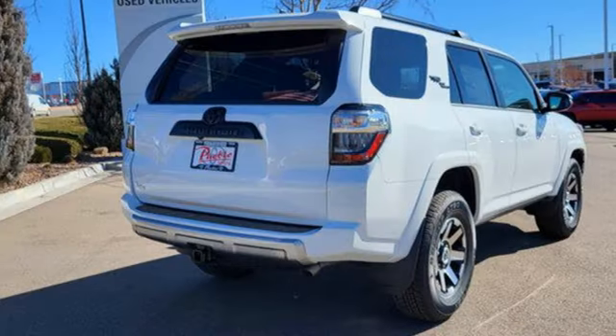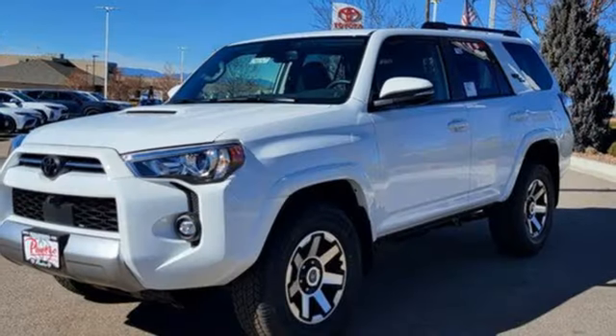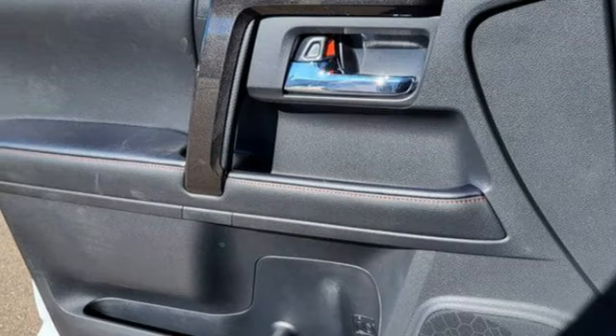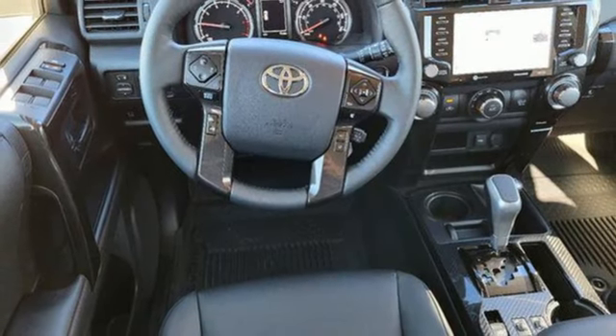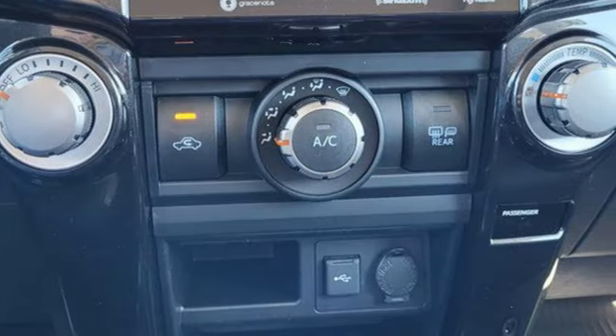Auto dimming rear view mirror, Wi-Fi hotspot, heated steering wheel, integrated navigation system with voice activation, V6 engine, front heated bucket seats, doors and push button start proximity key, streaming audio, trailer hitch receiver, four-wheel drive and automatic transmission.